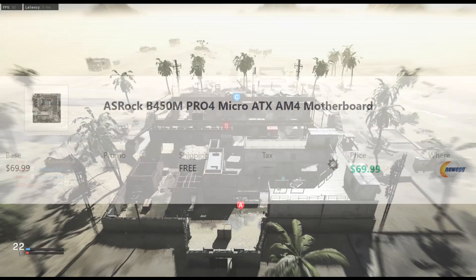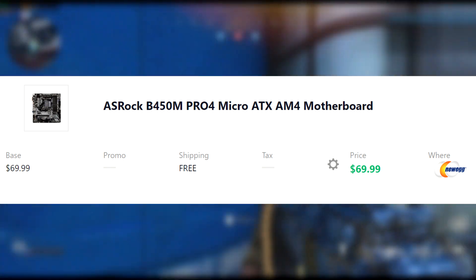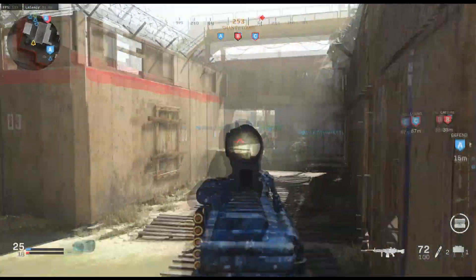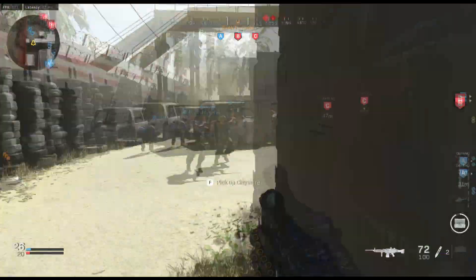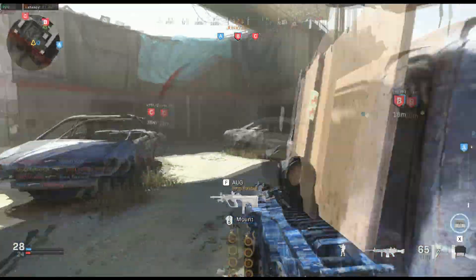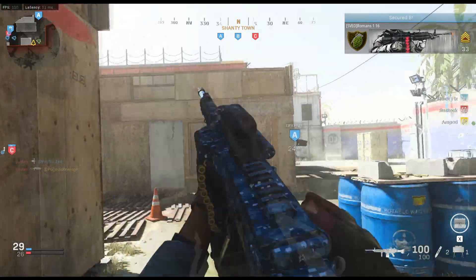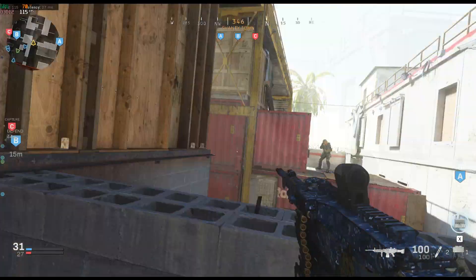Let's talk about the motherboard. For the motherboard, we're using ASRock's B450M Pro 4 Micro ATX AM4 motherboard for $70. I couldn't really find anything cheaper than that without needing a BIOS upgrade. I know you guys don't want to deal with that, and most of you don't have access to another Ryzen chip to upgrade your BIOS. But if you do, there are other options to possibly make this build cheaper. The ASRock B450M will hold our graphics card, CPU, and RAM — it's the heart of this build.